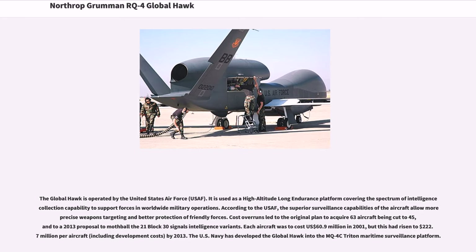Cost overruns led to the original plan to acquire 63 aircraft being cut to 45, and to a 2013 proposal to mothball the 21 Block 30 signals intelligence variants. Each aircraft was to cost US$60.9 million in 2001, but this had risen to US$222.7 million per aircraft, including development costs, by 2013. The US Navy has developed the Global Hawk into the MQ-4C Triton Maritime Surveillance Platform.